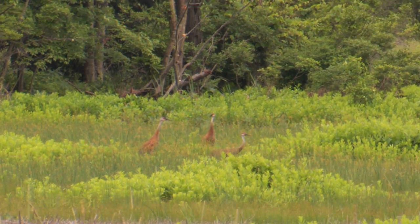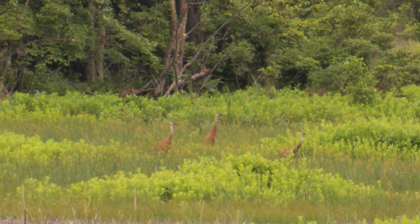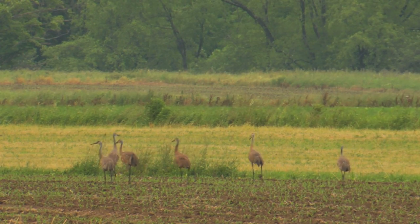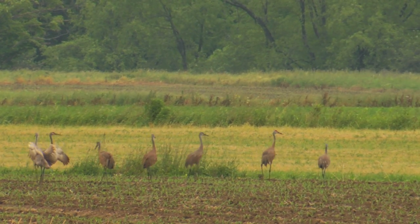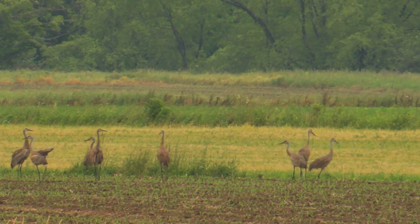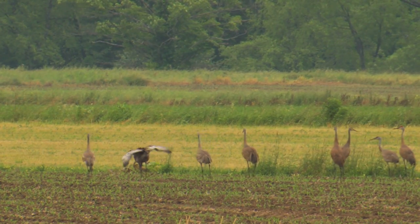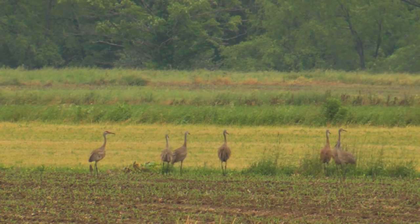Sandhill cranes have developed a large human following, in part because in the Midwest — Nebraska — in migration, tens of thousands of cranes gather at staging areas and create a remarkable concentration and display. They also have some things that we find appealing: they have an elaborate courtship. We kind of relate to this bird that dances as it establishes its territory, and has very vocal and active behavior as its permanent pair bond is established.